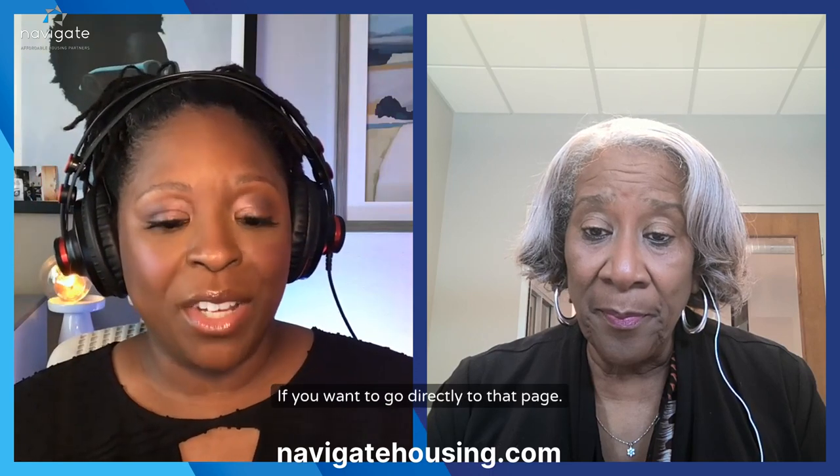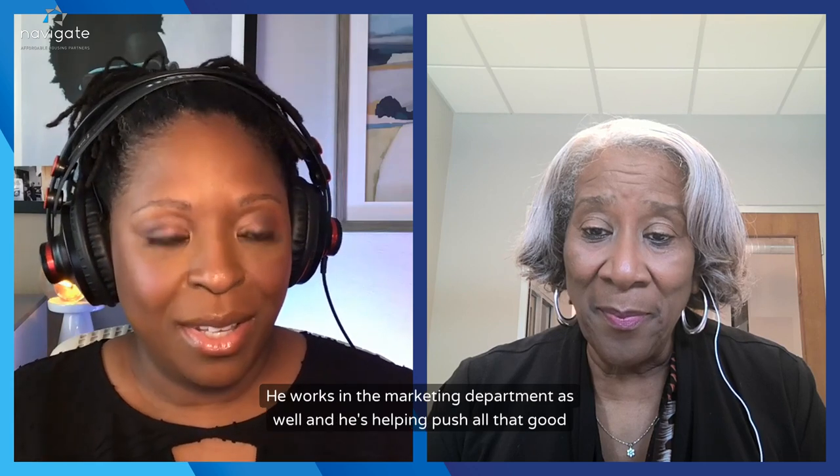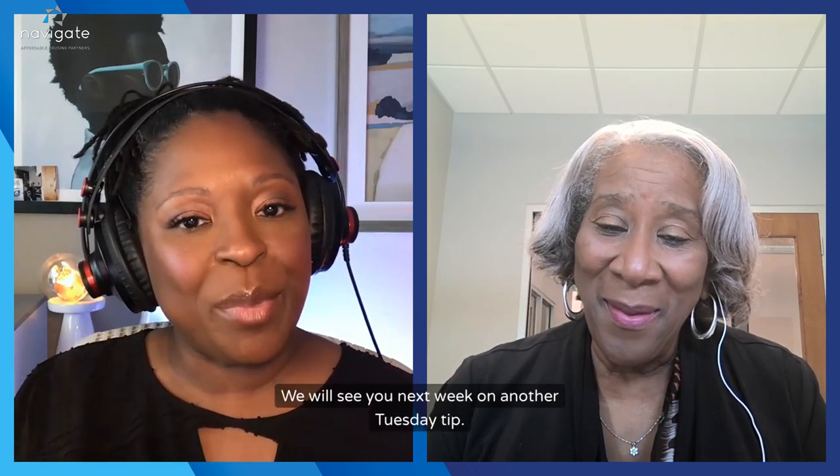Thank you to our marketing department — every time something comes in, you guys are right on it. Also, thank you to Chris, who's behind the scenes producing this for us and helping push all that good content out. Thank you for watching. We will see you next week on another Tuesday Tip. Bye!